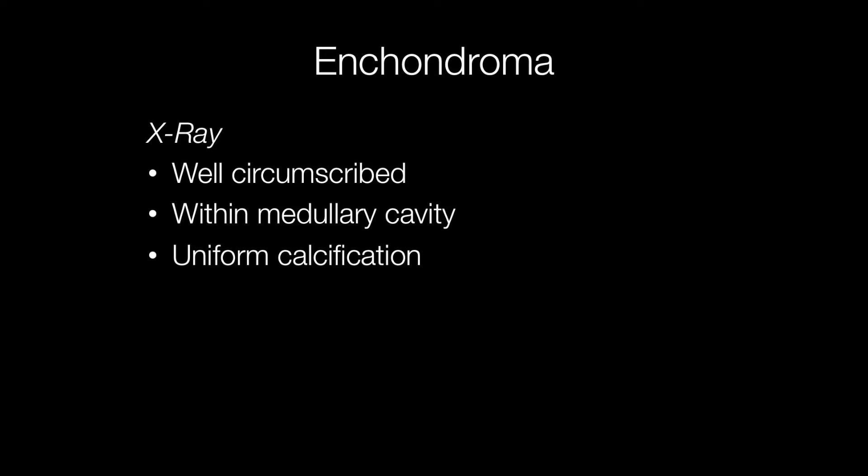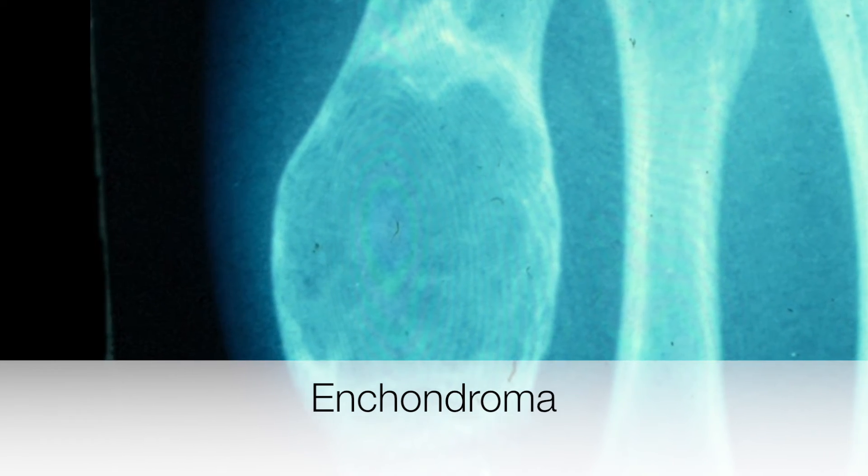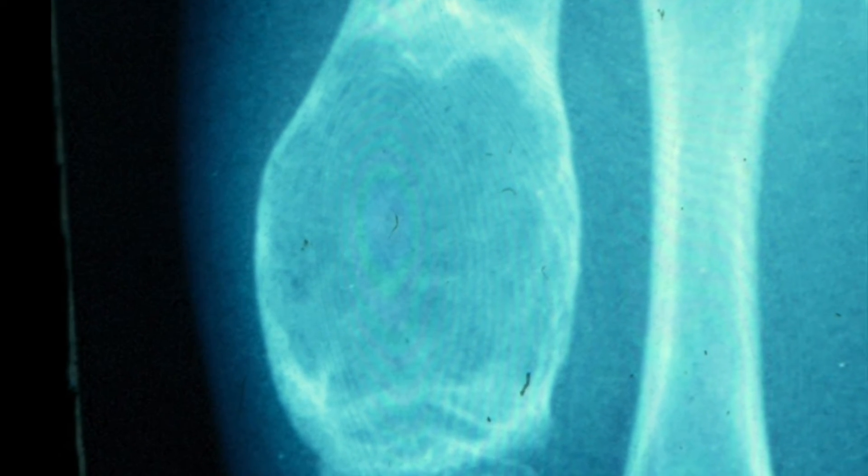On X-ray, enchondromas are well circumscribed, situated within the medullary cavity of the bone, and show uniform calcification. Here is an X-ray of an enchondroma in a metatarsal in the foot. It is well circumscribed, expanding the cortex, and shows uniform calcification. You can see how the thinned cortex around the enchondroma makes the metatarsal susceptible to pathological fracture.